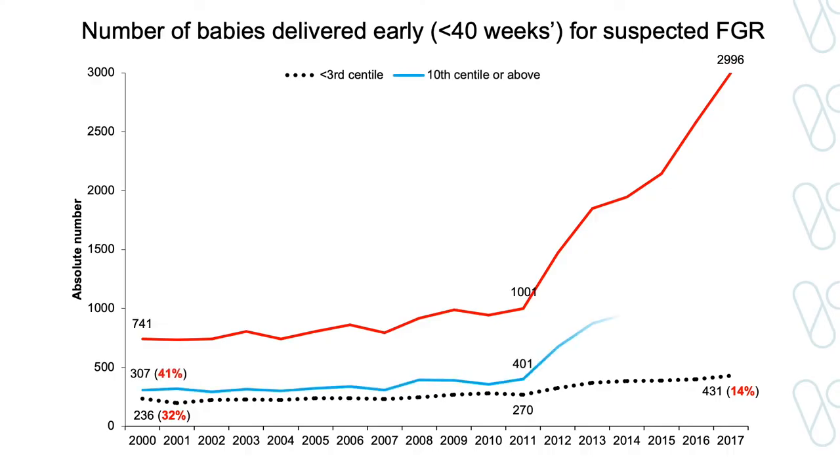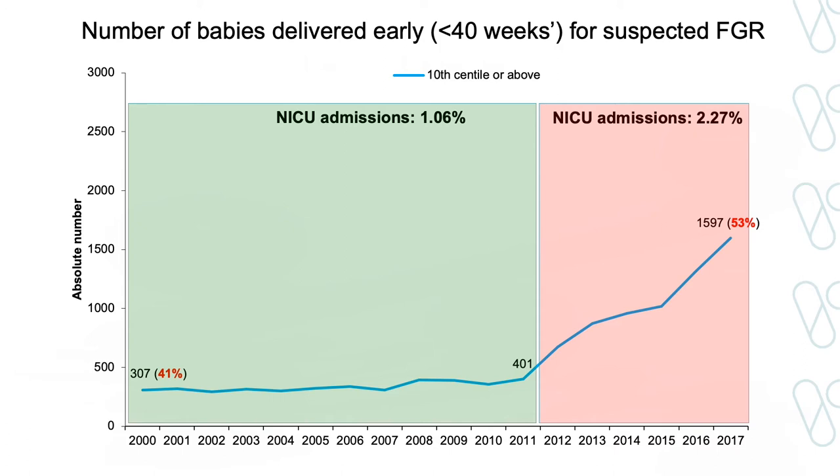The next line represents those babies with an actual birth weight above the 10th centile, which are considered normally grown babies. The group of babies most affected by our drive to improve FGR detection has not been those with an actual birth weight below the third centile, but rather those with an actual birth weight above the 10th centile — normally grown babies. More than half of those 3,000 interventions for suspected FGR in 2017 were for babies with an actual birth weight above the 10th centile. And the problem is that it has been harmful. Inappropriate earlier delivery of these normally grown babies has more than doubled their rate of admission to the neonatal intensive care unit.